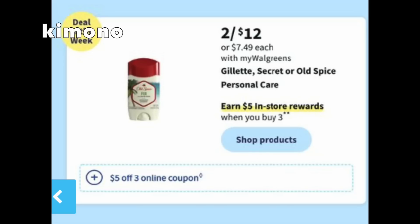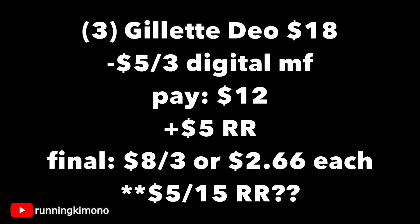Now a deodorant deal — either the Old Spice, Secret, or Gillette. Buy three, earn a reward, and there's also a digital coupon of $5 off of three, which will be loadable on Sunday morning. Grabbing three of the Gillette deodorants is $18 on the nose. Subtracting that digital coupon, you're paying $12, getting back a $5 store register reward, making it $8 for the three, or $2.66 per deodorant. Will this qualify for the $5 register reward when you spend $15? We'll have to wait and see.